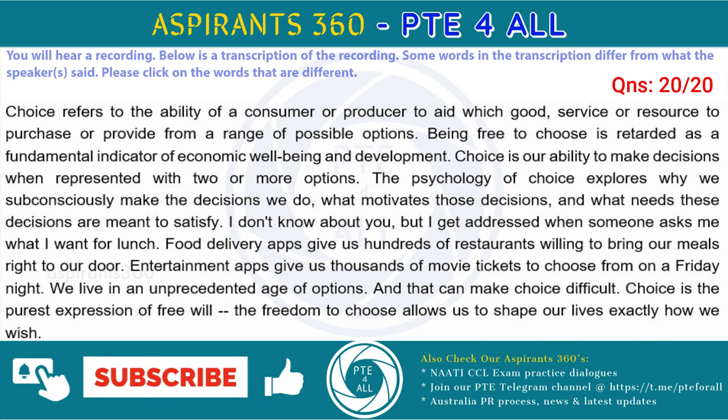I don't know about you, but I get stressed when someone asks me what I want for lunch. Food delivery apps give us hundreds of restaurants willing to bring our meals right to our door. Entertainment apps give us thousands of movie titles to choose from on our Friday night. We live in an unprecedented age of options, and that can make choice difficult. Choice is the purest expression of free will. The freedom to choose allows us to shape our lives exactly how we wish.